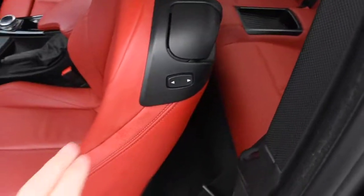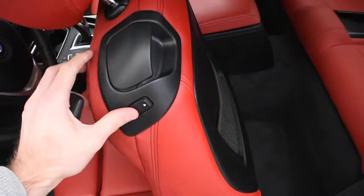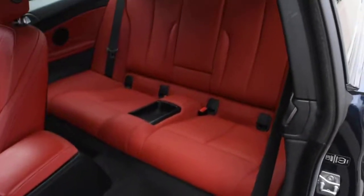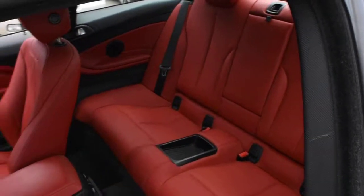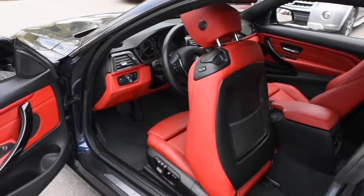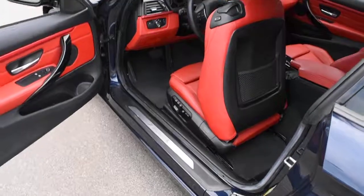Using the power access to the second row, you have split folding rear seating with a center folding armrest. Thank you for your time watching this video. Come visit Westside Acura for further details. Thank you.